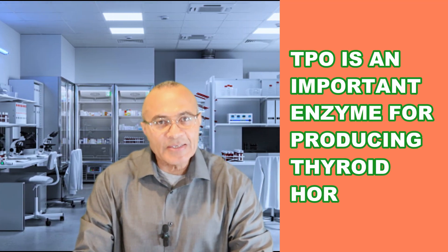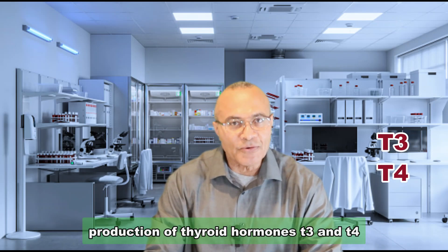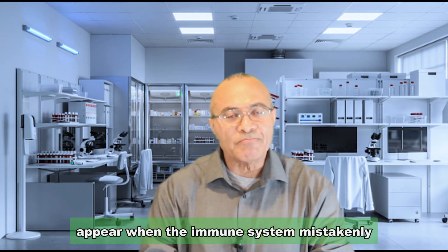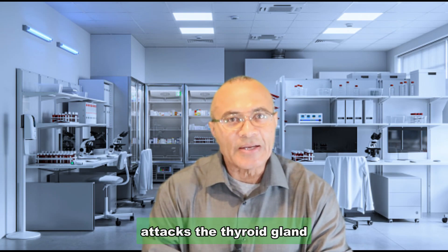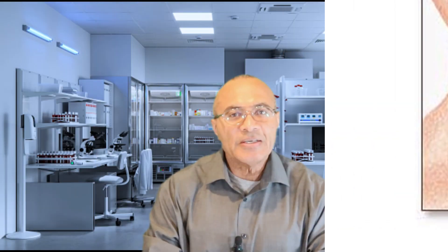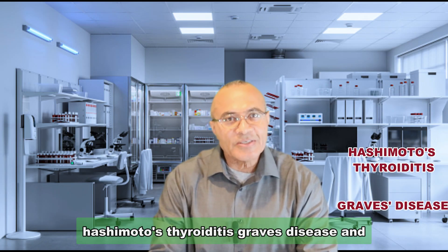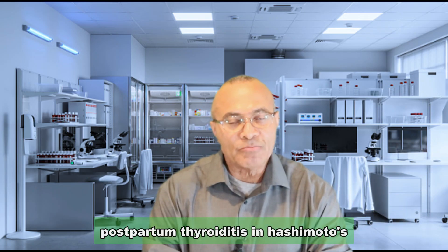TPO is an important enzyme for the production of thyroid hormones T3 and T4. TPO antibodies appear when the immune system mistakenly attacks the thyroid gland, leading to the formation of these antibodies. This can occur in a variety of illnesses, including Hashimoto's thyroiditis, Graves' disease, and postpartum thyroiditis.